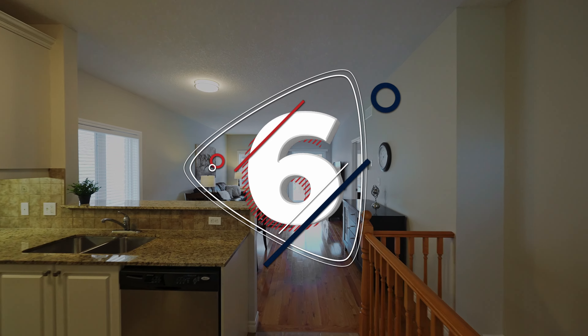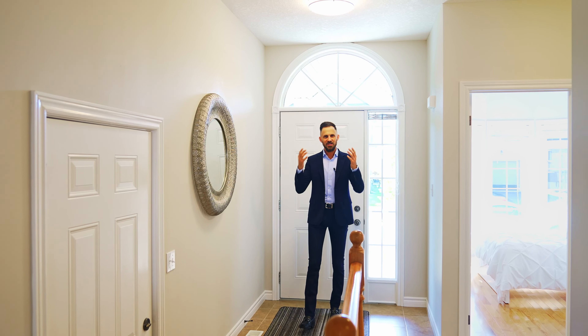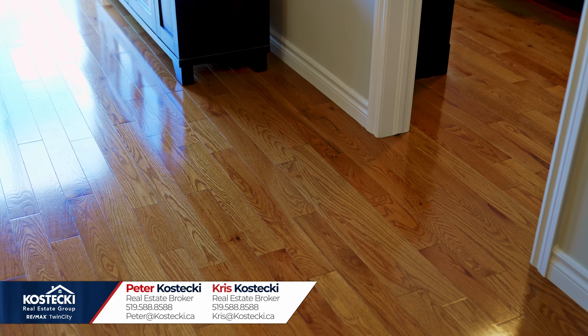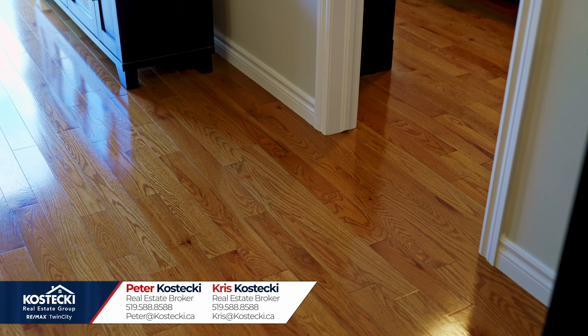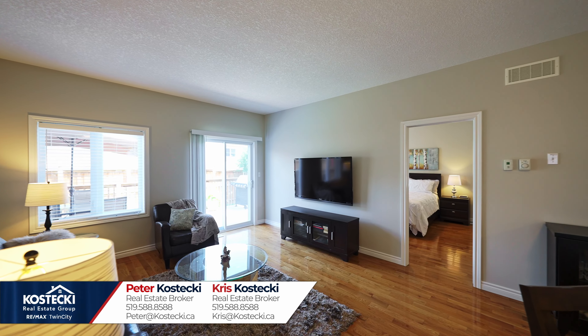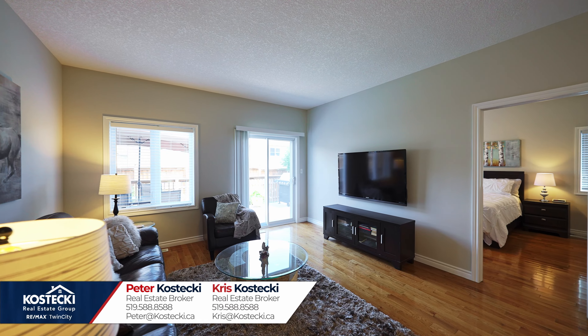Number six: open concept main floor. Welcome inside, make yourself feel right at home. This gorgeous carpet-free main floor boasts hardwood and tile flooring throughout, big bright windows, and an excellent living room with a walkout to your backyard. You'll love spending time here.